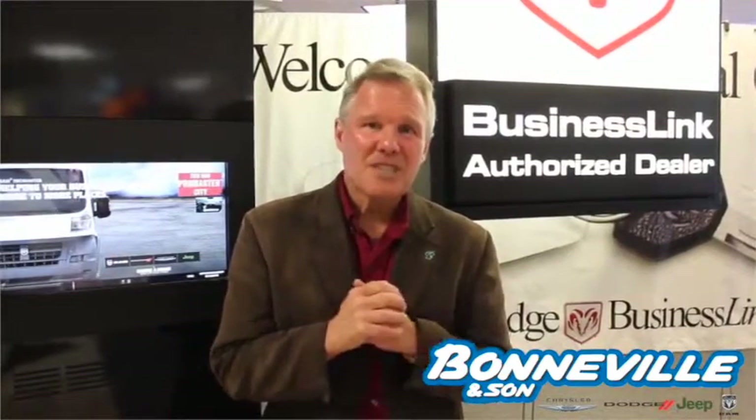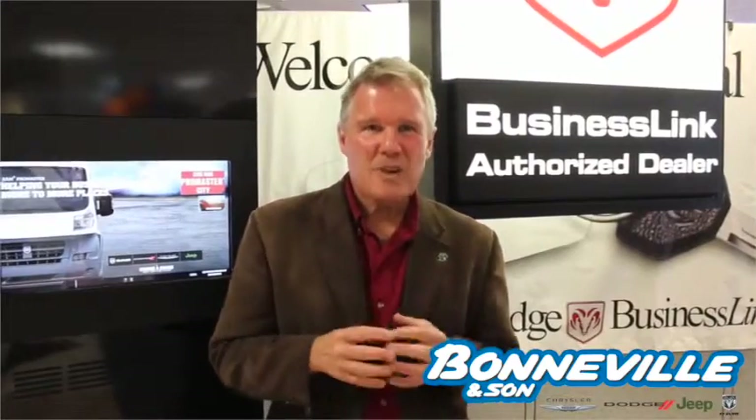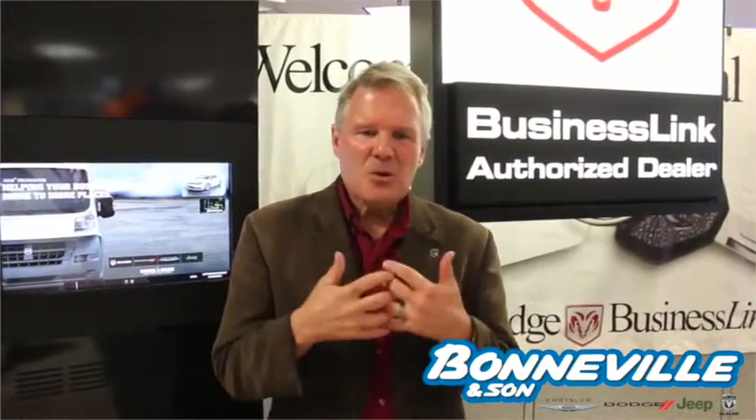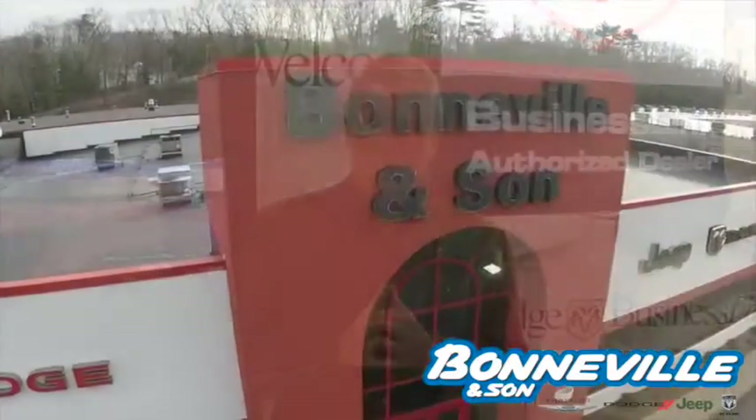Let me tell you where I work. I work at Bonneville & Son, a Dodge, Jeep, Chrysler, Ram, and Kia dealership. It's a local family-owned business dealership here in Manchester, New Hampshire.